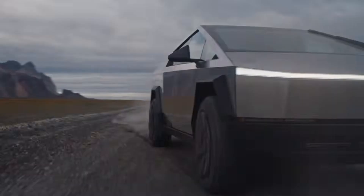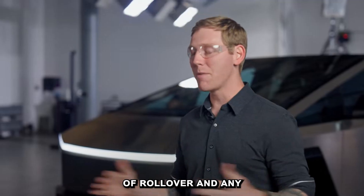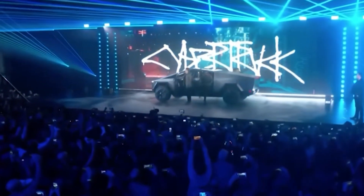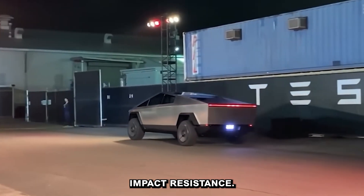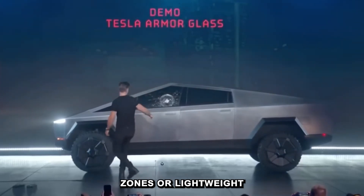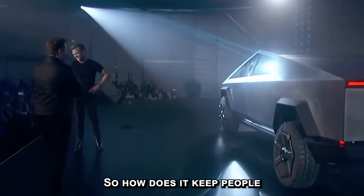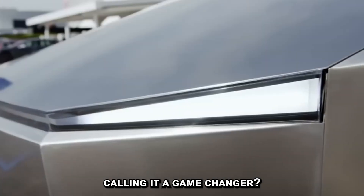The core of the vehicle: Cybertruck has the lowest probability of injury and the lowest probability of rollover of any pickup truck on the market. That's not luck, that's engineering. In rollover protection, roof strength, and impact resistance, it's already outdoing some of the toughest trucks on the market. And here's the strange part — it doesn't have the crumple zones or lightweight panels that most safety systems rely on. So how does it keep people safe? And why are experts calling it a game-changer?